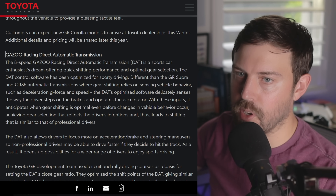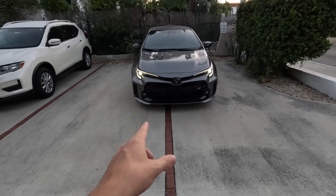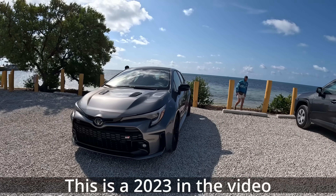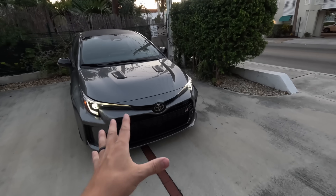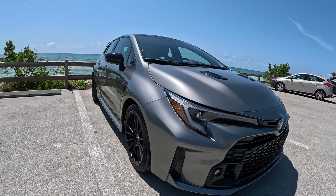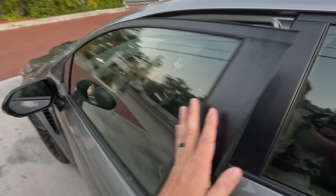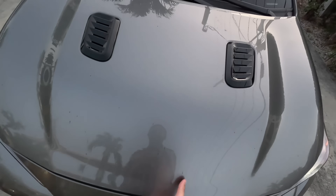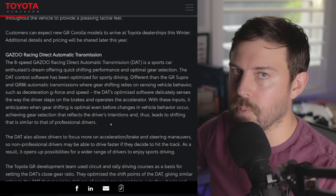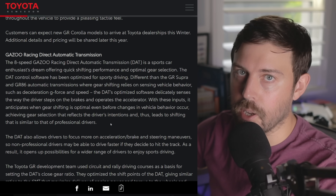The 8-speed Gazoo Racing DAT is a sports car enthusiast's dream, offering quick-shifting performance and optimal gear selection. The DAT control software has been optimized for sporty driving, different from the GR Supra and GR86 automatic transmissions where gear shifting relies on sensing vehicle behaviors such as deceleration, g-force, and speed. The DAT's optimized software delicately senses the way the driver steps on the brakes and operates the accelerator — it seems to be more sensitive on the brake pedal and downshifting especially, in correlation to how much pressure you're putting on the brake pedal.